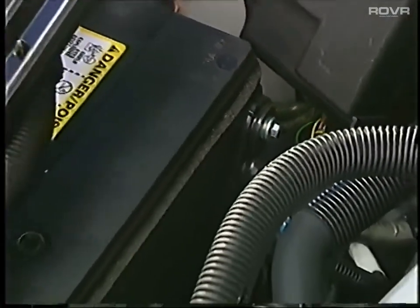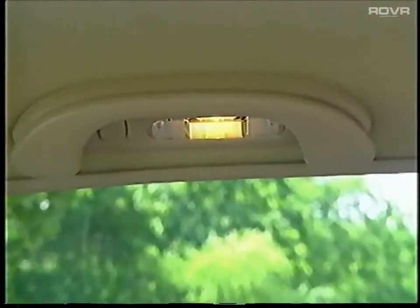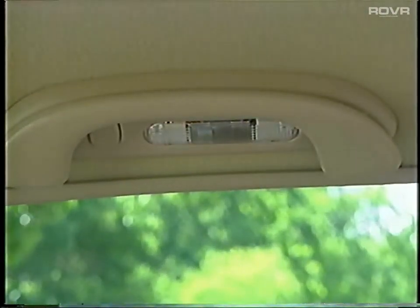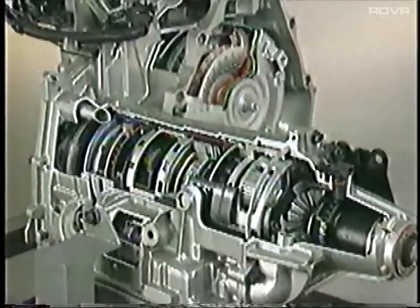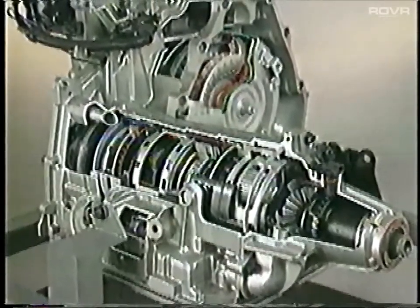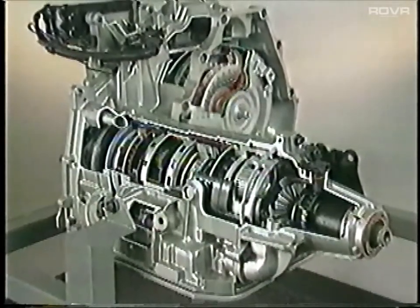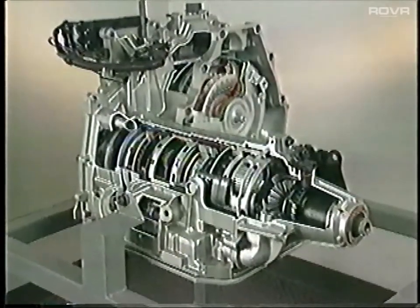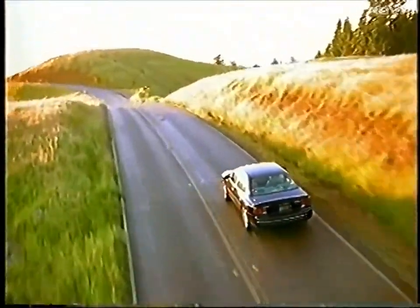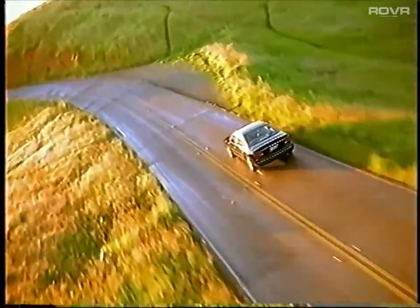Intrigue's maintenance-free Delco Freedom battery never needs water, and the battery rundown protection system shuts off interior lamps if an owner accidentally leaves them on. Intrigue's 4T65E four-speed automatic transmission with overdrive includes a torque converter matched to the 3.5-liter twin-cam V6, full electronic control of gear shifts, a phased dual-chain drive, and an oil pump with additional pump vanes — all providing quiet performance, smooth shifts, ample torque and horsepower capacity, and overall durability.